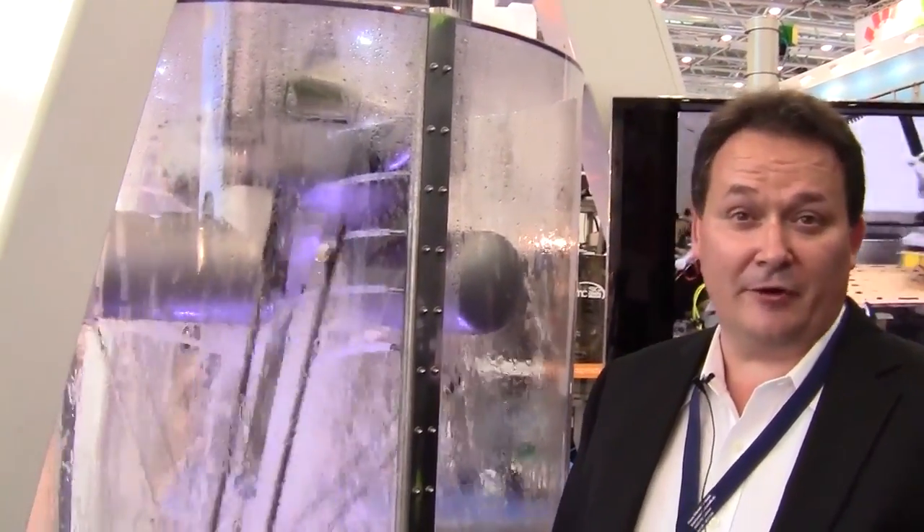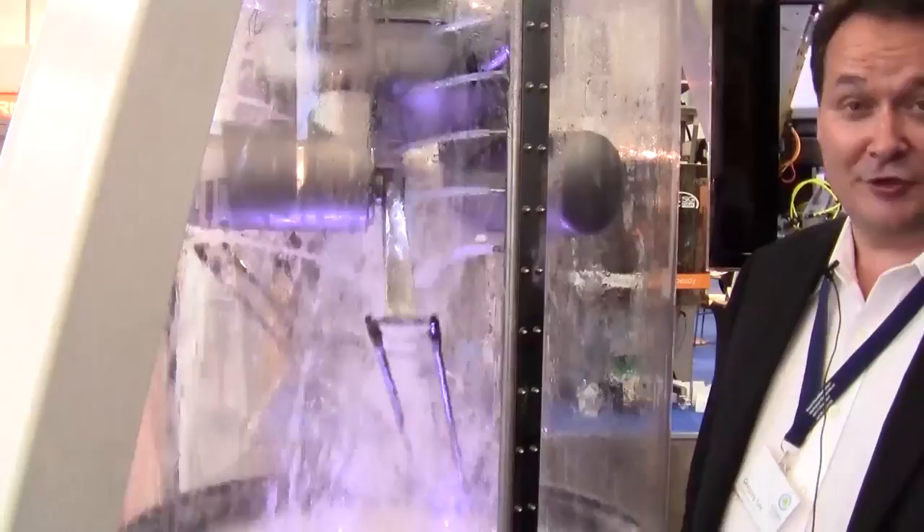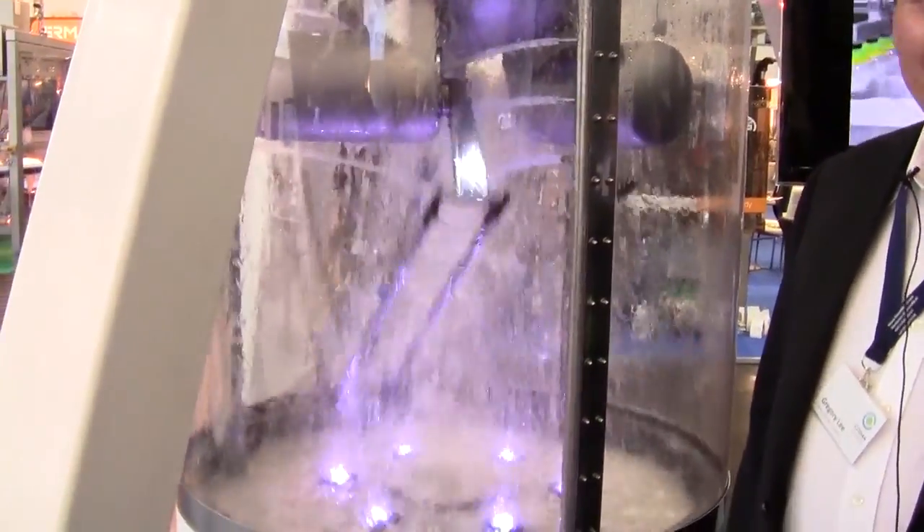I'm Gregory Brasik from Cody and Robotics, here at Interpack 2014 with our new D4-1100 hygienic design robot. This robot was designed from the ground up to be a washdown hygienic design robot for the meat and fish industry, medical devices, and pharma.